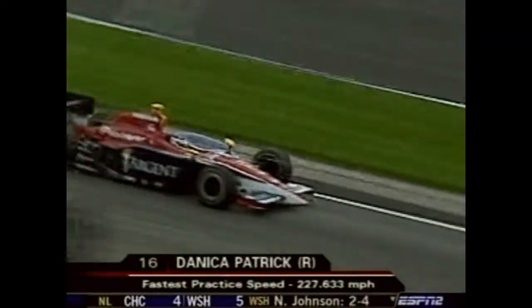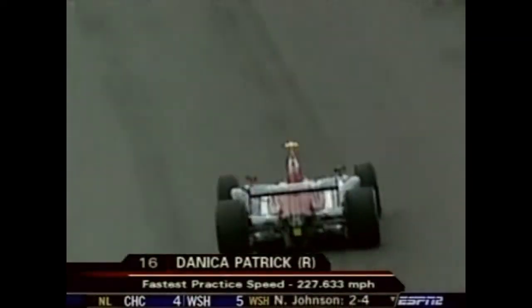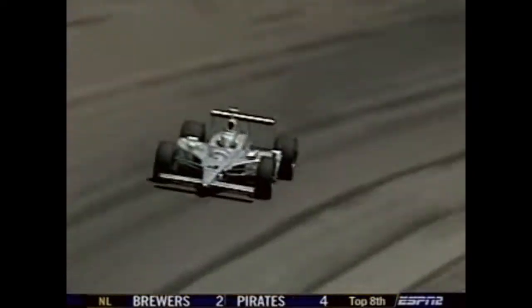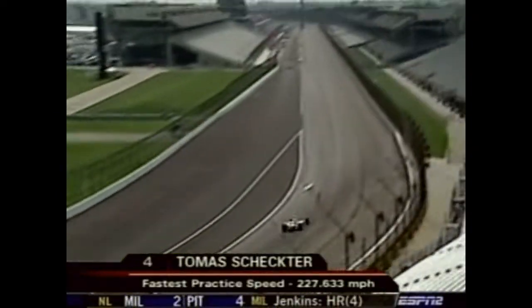Big things ahead for Dana on Frightening Friday. Danica Patrick had the fastest speed of the day at 227.633 miles per hour, earning a nice check from the Argent folks for being the quickest. They called it Fast Friday, and indeed it was. Schechter wasn't golden — he was platinum, in the new platinum-colored car for Panther.